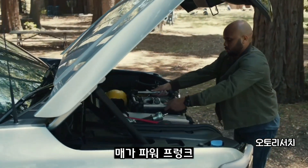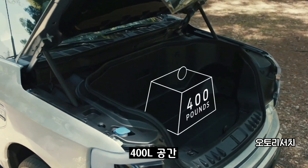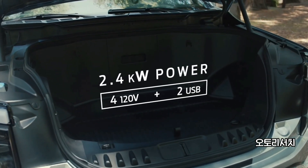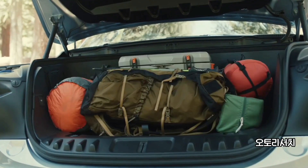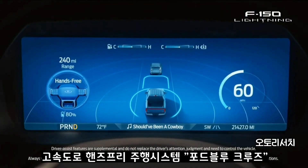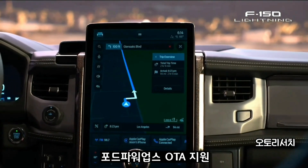And then there's the mega power frunk — it's a whole new automotive term. You press a button and the whole front of the truck opens. It's amazing: 400 liters of space, 400 pounds of payload, four plugs to power your tools at a work site, your Traeger grill, your flat-screen TV, your mini-fridge at the tailgate. The hands-free highway driving system we call Ford Blue Cruise. The F-150 Lightning will just get better and better every day, every month, every year, with over-the-air updates we call Ford Power Ups.